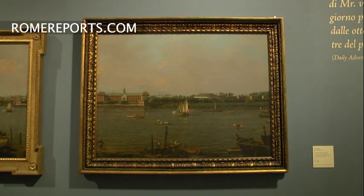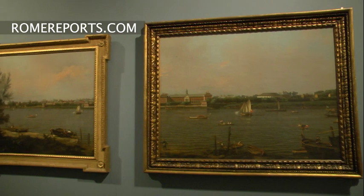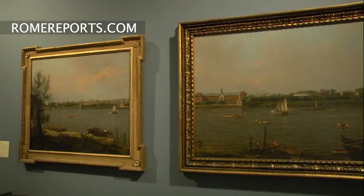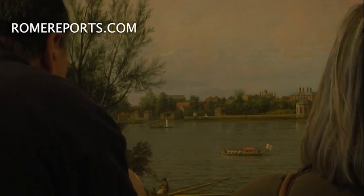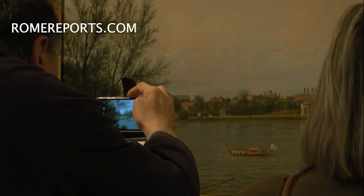Most of the paintings we present have never been shown in Italy. It's the first time these 42 paintings are being exhibited together. They come from some of the most important museums in the world, such as the Pushkin Museum in Moscow, the Museum of Fine Arts in Budapest, or the National Gallery in London.